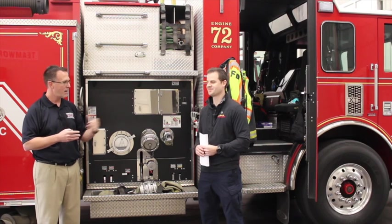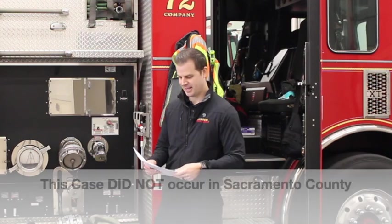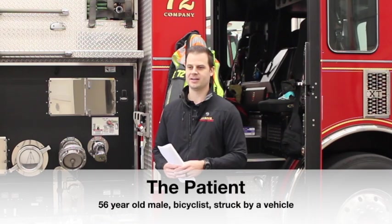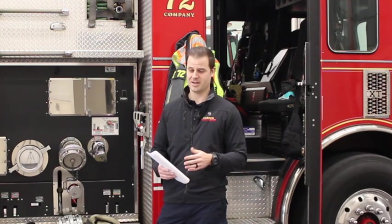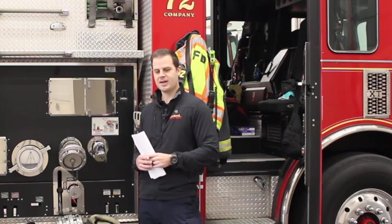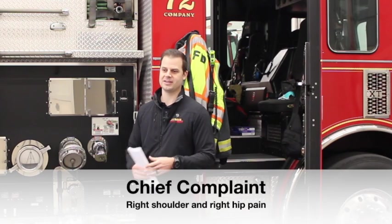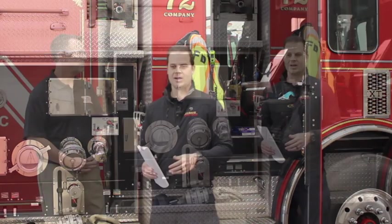Thanks for joining us today, Matt. Happy to be here. Alright, tell us about today's case. So the case we're going to be discussing today involved a 56-year-old gentleman who was riding a bicycle and was struck by a vehicle traveling at approximately 15 miles an hour. When EMS arrived, the patient's main complaint was his right shoulder and his right hip.